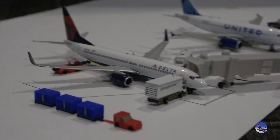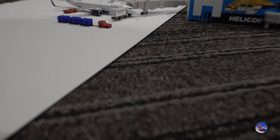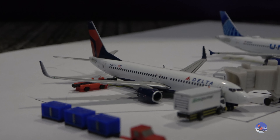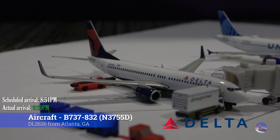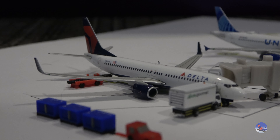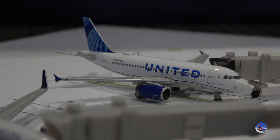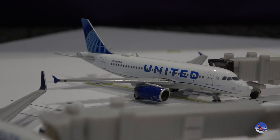Swinging over to the other side, we've got a nice look at mainline aircraft over here — awesome setup. Right in this area would be construction; it's kind of hard to accurately represent since construction is very dynamic and can change quickly. We have the 737-800 for Delta Airlines parked at gate 9, arrived from Atlanta as flight 2626 at 8:30 p.m., ahead of a scheduled 8:51 p.m. arrival. And our last aircraft at the terminal is a United A319 at gate 7, arrived from Chicago as flight 1403 at 10:06 a.m., ahead of a scheduled 10:33 a.m. arrival.